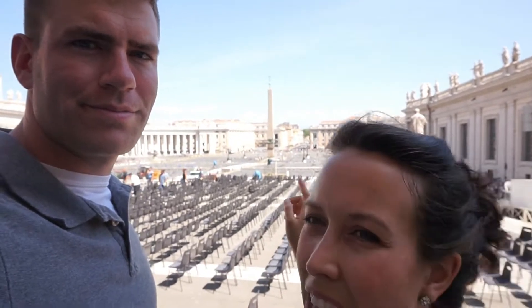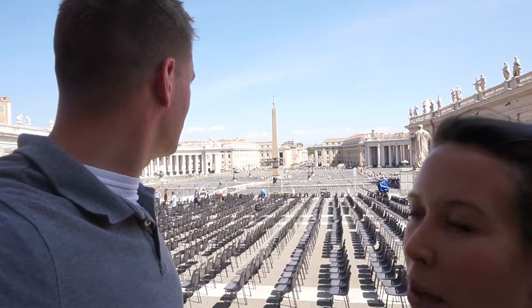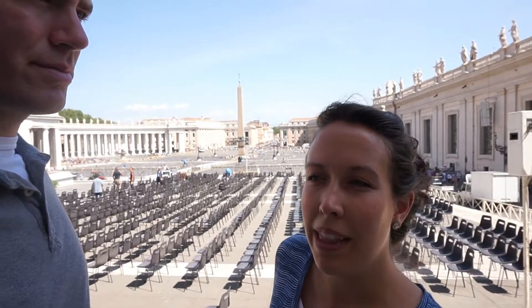Right around that obelisk is where Nero would hold his chariot races. If you think about Ben-Hur, this is probably where a lot of that type of stuff happened. This is where most of the martyrdom of Christians was placed — where they would burn Christians at the stake or feed them to wild animals.